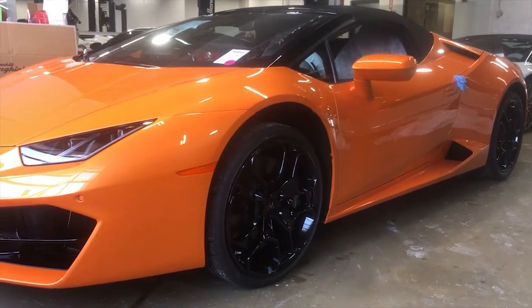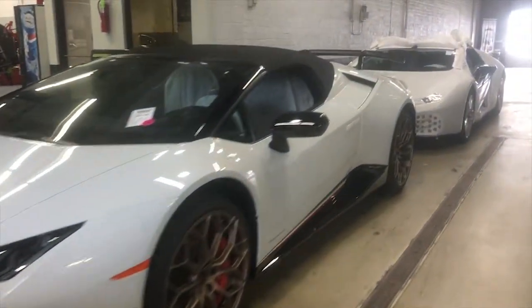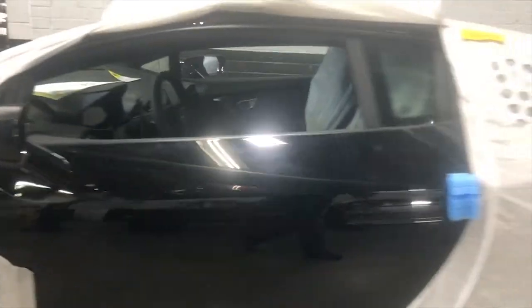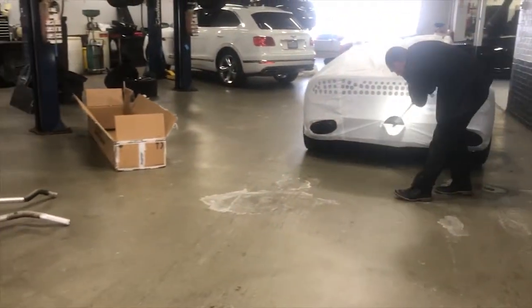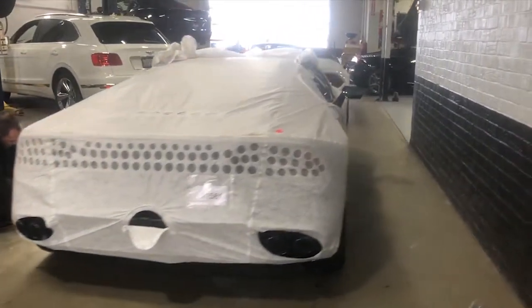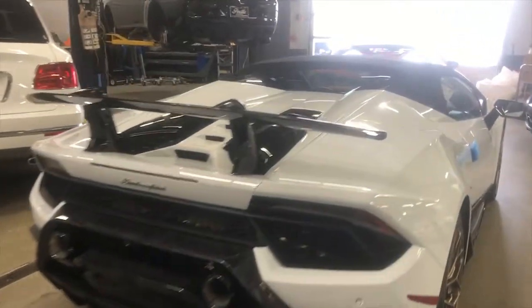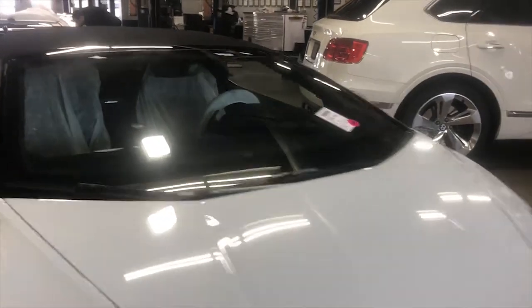They just got in three new Huracans: an orange LP610, a Performante, and one that hasn't even been uncovered yet. They don't know exactly what it is because it's still covered. They're going to go over every square inch of every single one of these vehicles — check it for any imperfections, and a single imperfection means the car goes back. We're not allowed to touch them or get inside because they literally just came off the transporter. Check out this Arancio Spider — this thing is sweet.